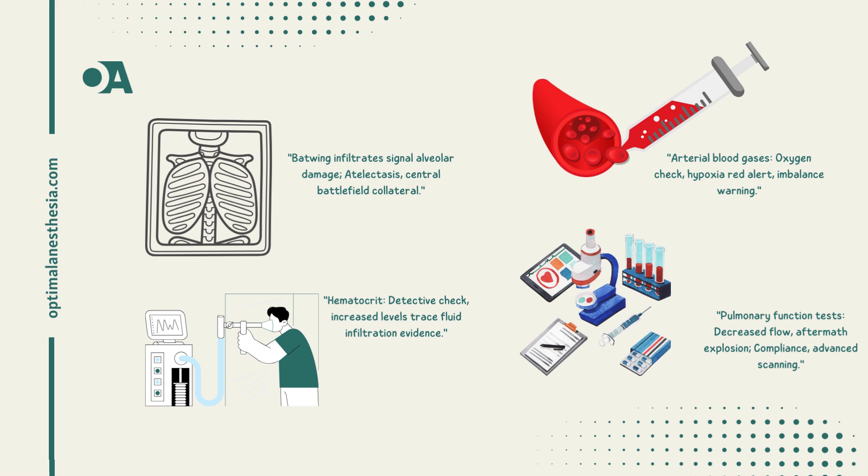Finally, pulmonary function tests: measuring the peak expiratory flow rate — if decreased after massive exposure, the airways have taken a significant hit. Checking lung compliance and V/Q scanning provides further detail. Decreased lung compliance indicates an increase in interstitial fluid volume, while V/Q scanning is sensitive but not highly specific for identifying the extent of damage.